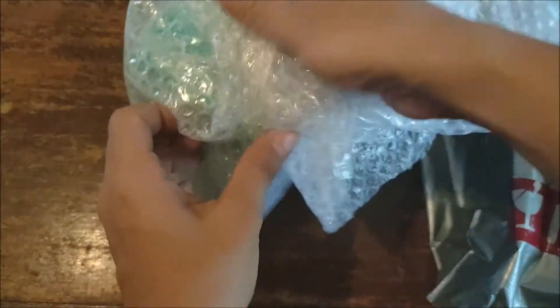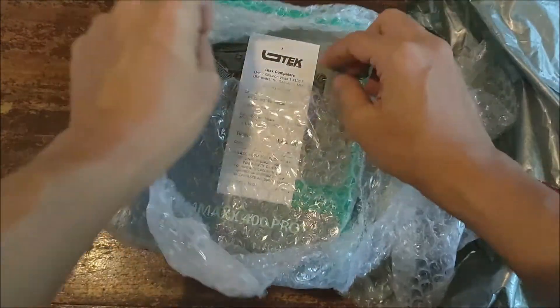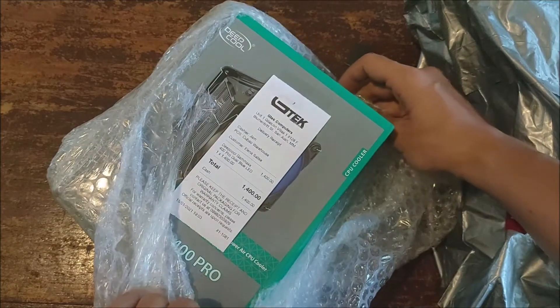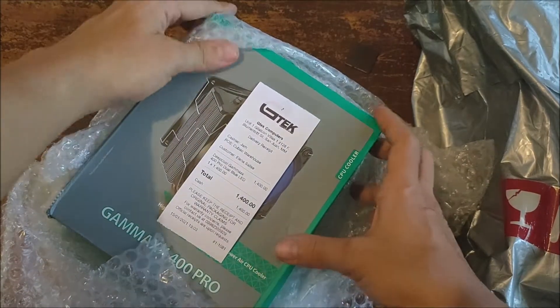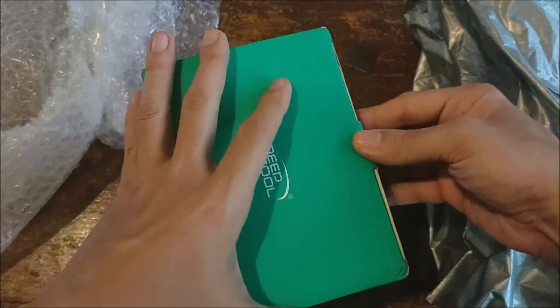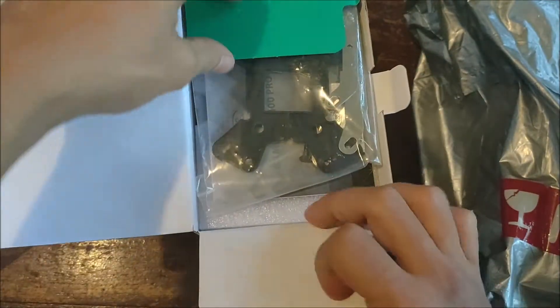I'm not going to fully unbox it right now — this is more just to check that everything's there and the product is actually in the box. It actually says G Tech Computers on the receipt, so I don't know why they're using the name Calo on Shopee. It looks legit though. The Gamax Pro was 1400 pesos, 1500 delivered. This is for a Ryzen 3600 build because it's just not good value to go with the 5000 series right now, which is double the price here in the Philippines.